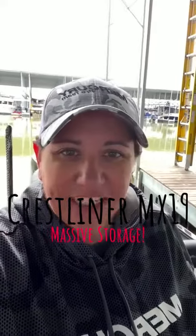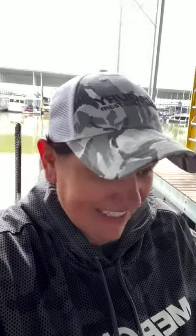So check this out, just got the new Crestliner MX-19 home, and we are getting her loaded up. We're headed to Texas tomorrow for the first tournament, so I'm getting all my gear loaded up. Just wanted to show you really quick the massive storage on this boat. Check out all this gear.